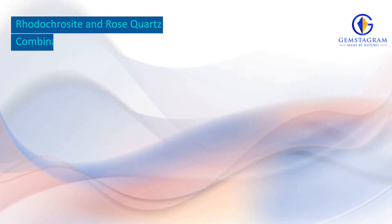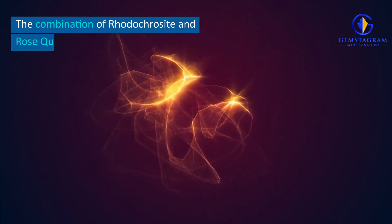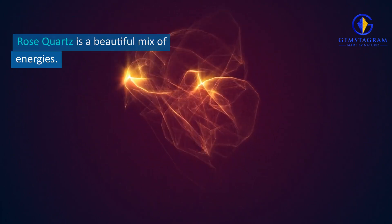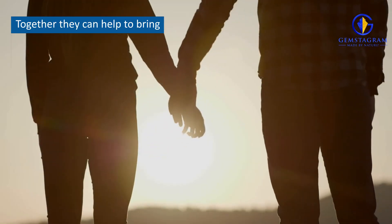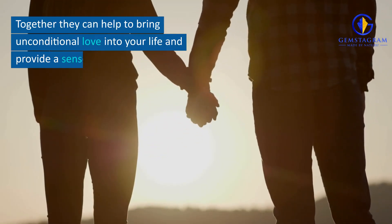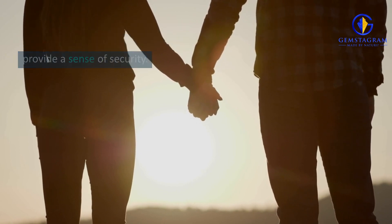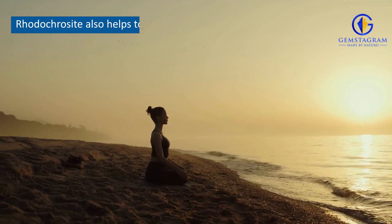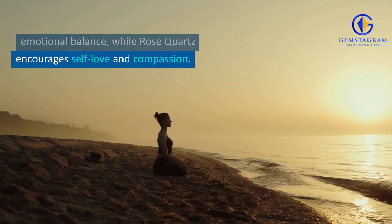Rhodochrosite and Rose Quartz Combination Benefits. The combination of Rhodochrosite and Rose Quartz is a beautiful mix of energies. Together they can help to bring unconditional love into your life and provide a sense of security. Rhodochrosite also helps to bring emotional balance, while Rose Quartz encourages self-love and compassion.